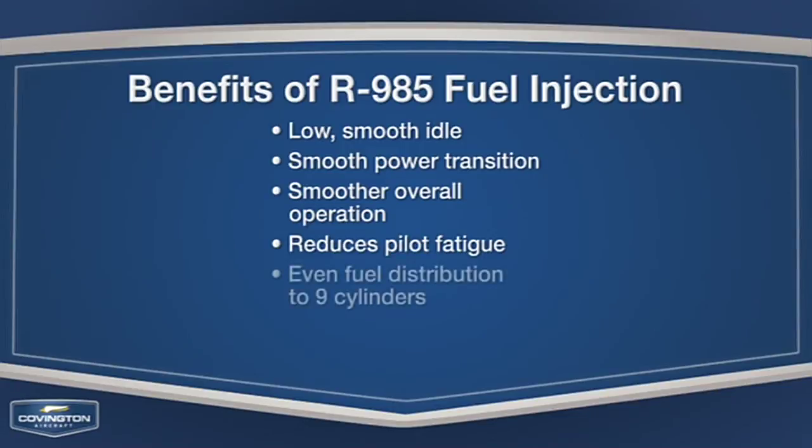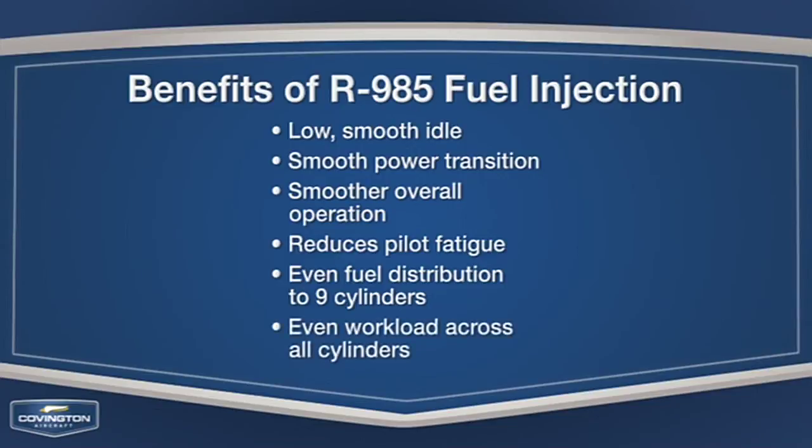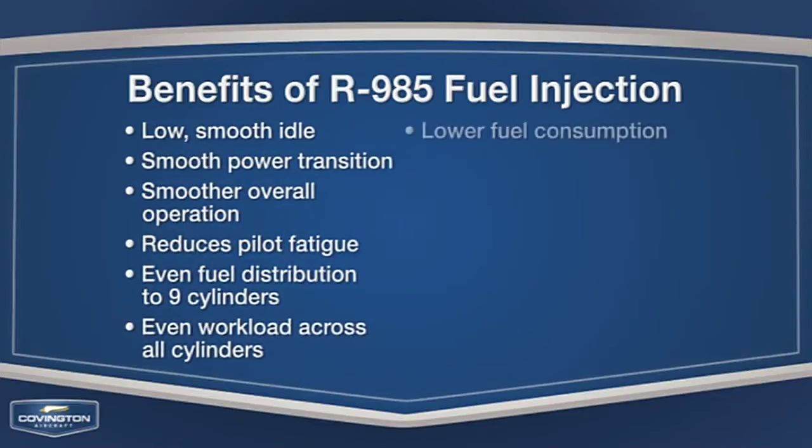Something that's important to everyone of us. The R985 fuel injection system provides an even fuel distribution to all nine cylinders, which enables an even fuel distribution across all of the cylinders and aids in lower fuel consumption.